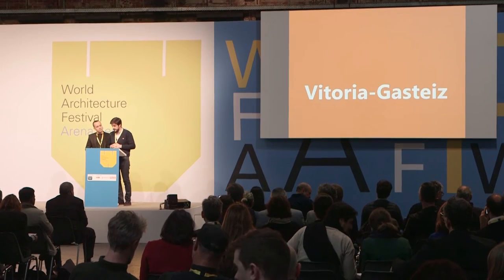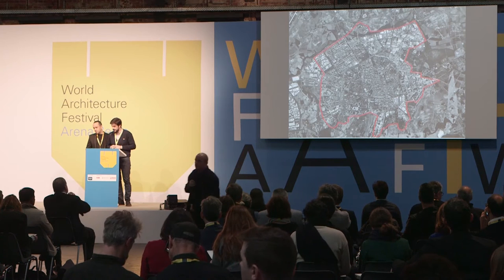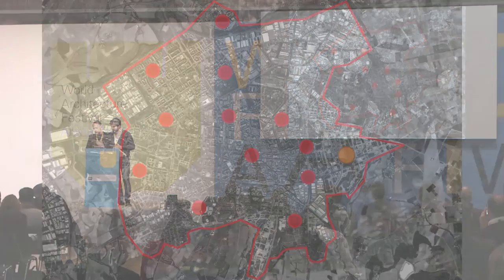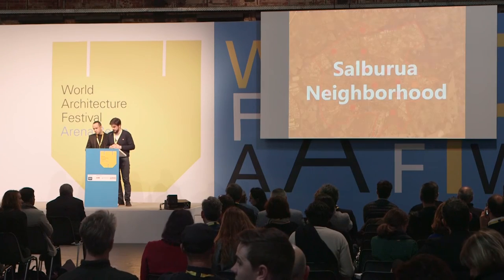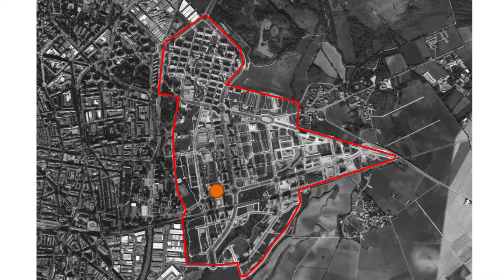It is in Vitoria-Gasteiz. Vitoria is a small city — it is the capital of the Basque Country in the north of Spain and has 240,000 inhabitants. Currently it has 13 public civic centers serving main neighborhoods. There was a public competition organized for the Salgrúa neighborhood, which currently has 13,000 inhabitants and is designed to reach up to 30,000, so it will be quite a dense neighborhood.